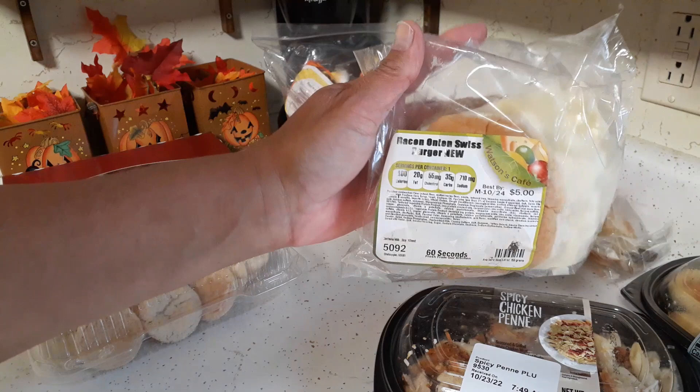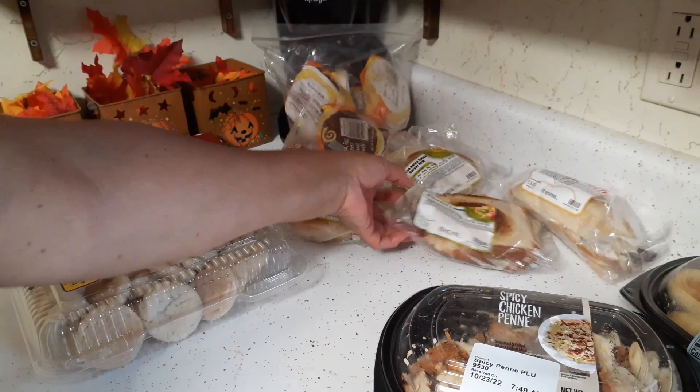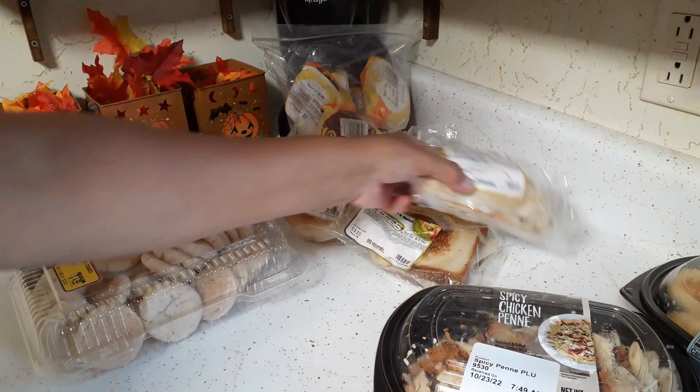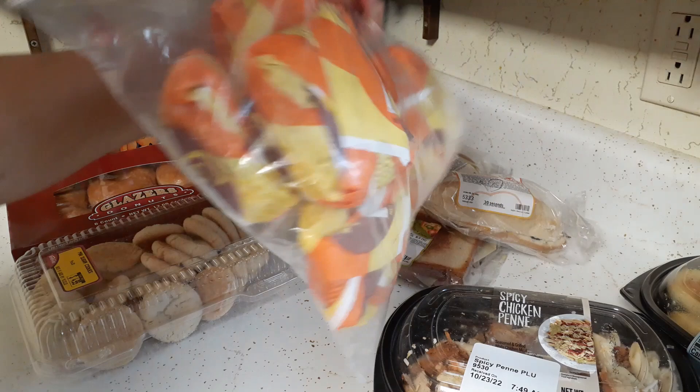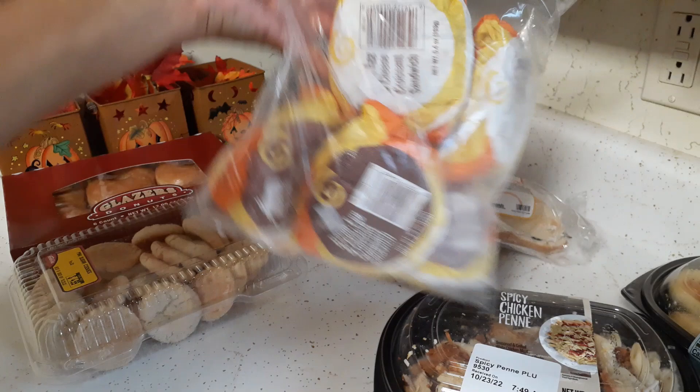We got some vending machine sandwiches — two bacon onion Swiss burgers, though the onion kind of killed it for me, so Glenn will probably try those. There's also a grilled ham and Swiss sandwich, which I'd probably try, and a roast beef cheddar on a split-top bun. In this bag there are six breakfast croissant sandwiches from QuikTrip — some are bacon egg and cheese, some are ham egg and cheese, and they're frozen.